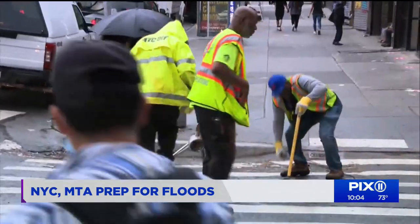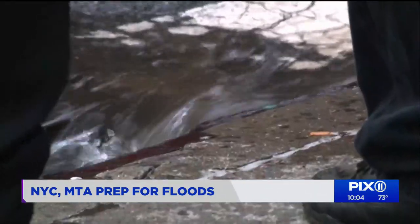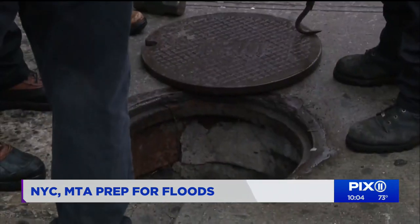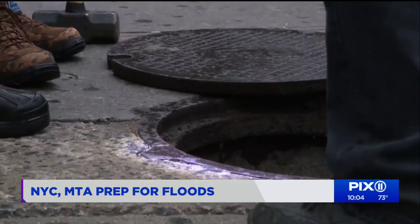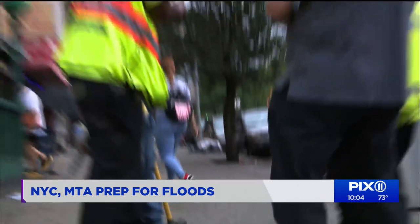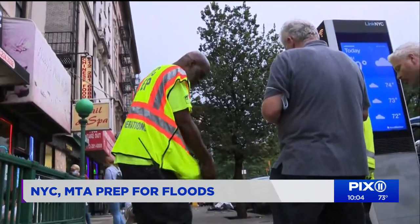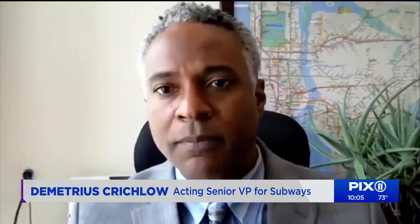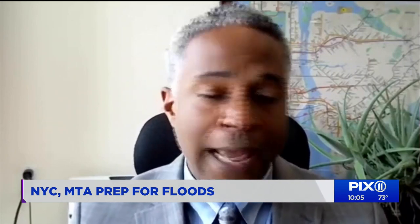The city was not about to let that happen again. Catch basins were cleared, and crews with the Department of Environmental Protection inspected pipes. Blocked drains are a big concern across the city for the MTA and New York City Transit too. There's a lot of what we do that is dependent upon what comes into our systems, but we're also relying on the drains that the city has.